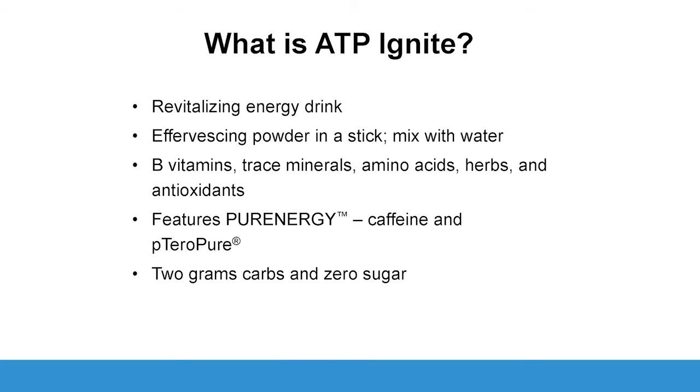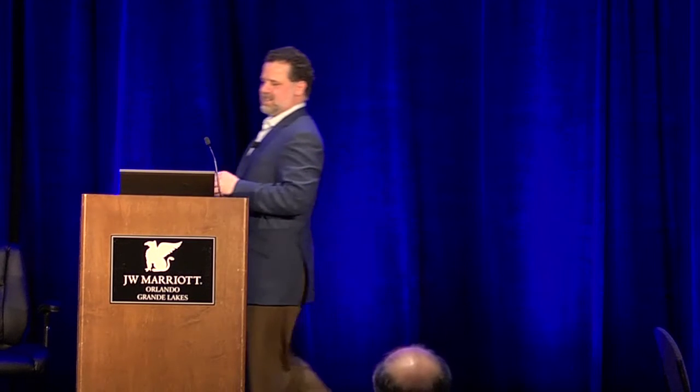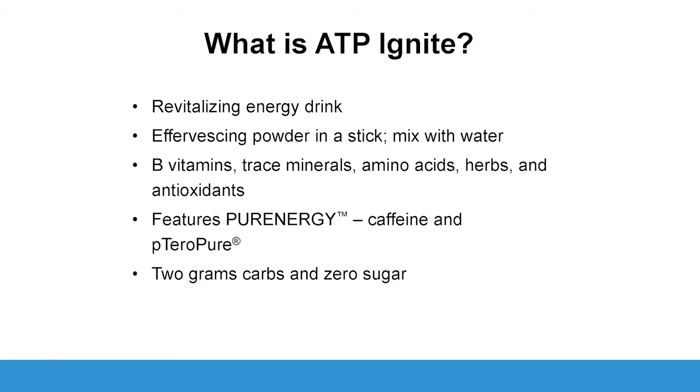It's an effervescent powder. Make sure you don't do what I just did — take a bottle of water, take a little bit of water out of the top, and start dumping the powder in. You get that Vesuvius effect. I felt like I was at my high school science fair with the volcano — it's not that effervescent, but don't put it in enclosed areas.